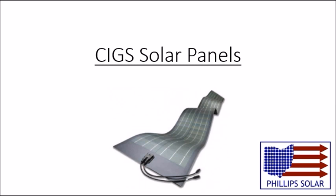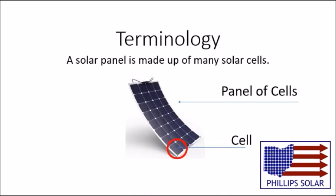Before we get too far, I want to be clear about the terminology. A solar panel is made up of many solar cells, so the terms cells and panels are often used interchangeably.